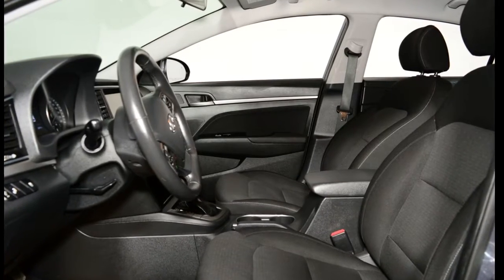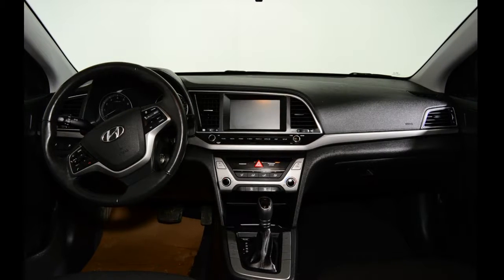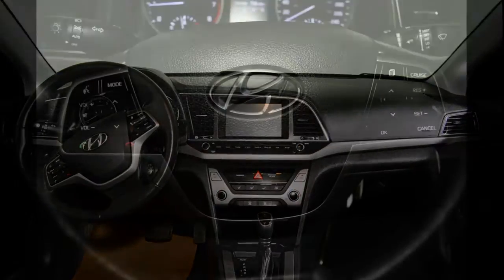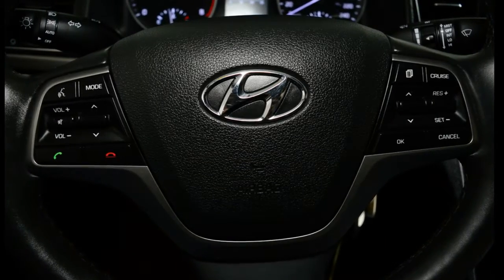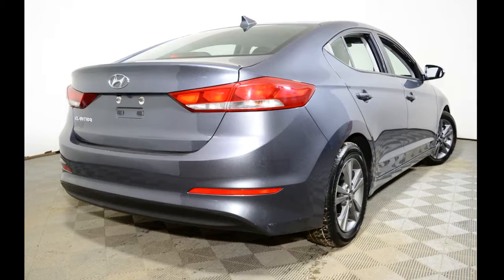Our Elantra's trim level is GL. The GL features 16-inch alloy rims, a backup camera, blind spot detection with rear cross-traffic alert, leather-wrapped steering wheel, cruise control, automatic headlights, LED daytime running lights, Bluetooth, satellite radio capabilities, a seven-inch touchscreen display, and much more.